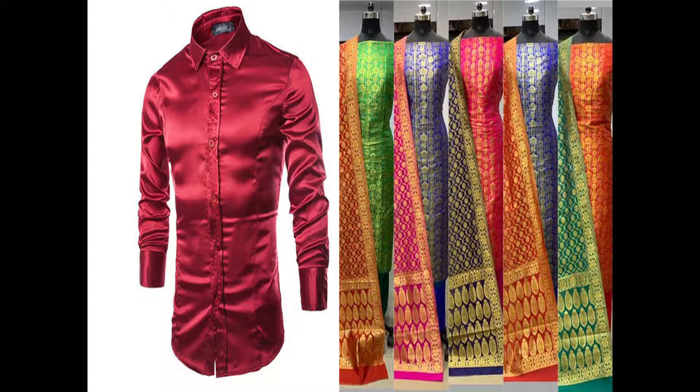There are some different types of clothes which we wear during special occasions because we want to look beautiful. So we usually wear silk clothes, because silk clothes make us beautiful.